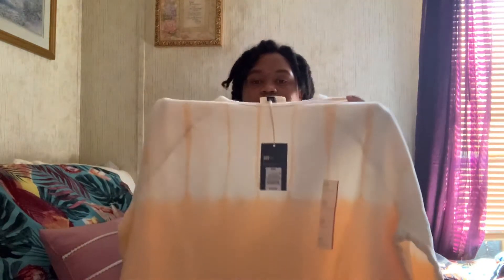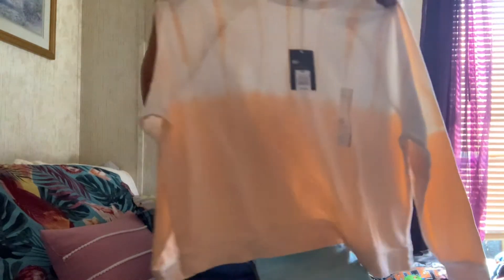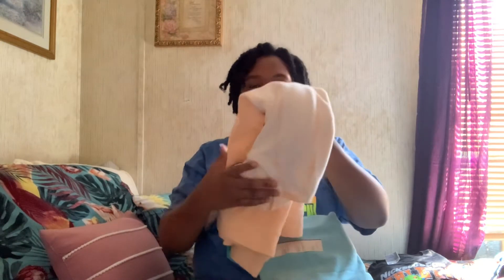I'm gonna start off with clothes I got from Target. These are sweaters, more for when it gets colder outside but not right now. We have this orange and white blend sweater — it's so cute. A little try-on portion will also be in this video as well.